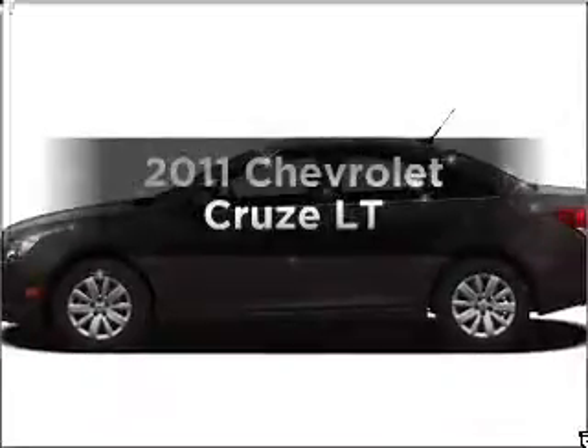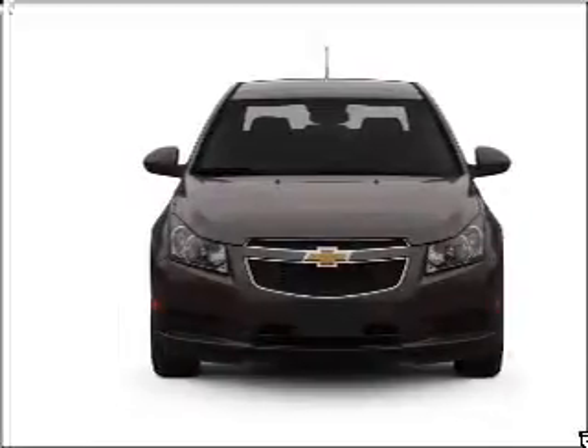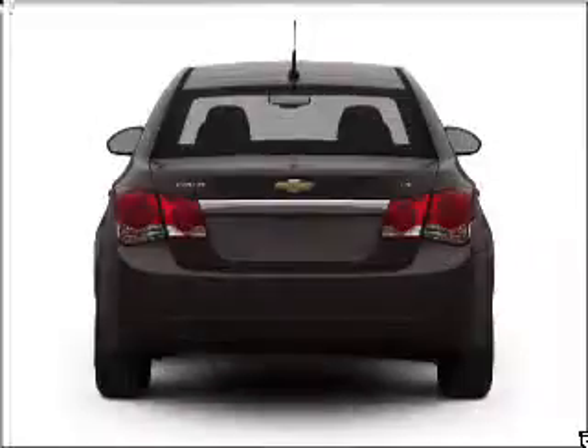This is the set of wheels you've been looking for. With an efficient four-cylinder engine connected to a smooth-shifting six-speed automatic transmission, the anti-lock braking system will keep you safe on the road.